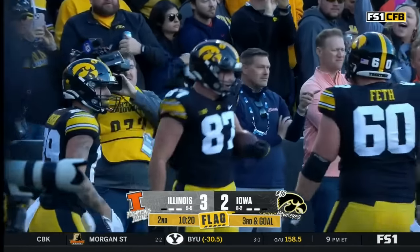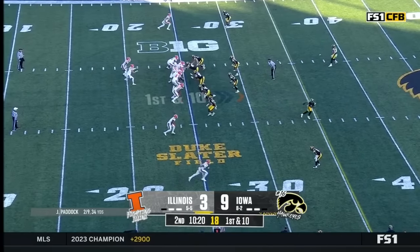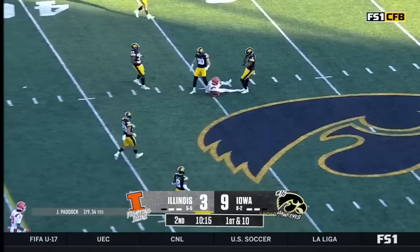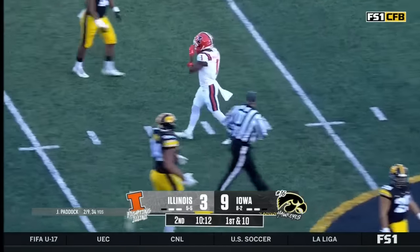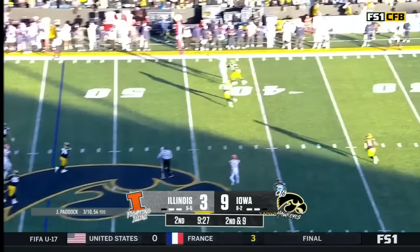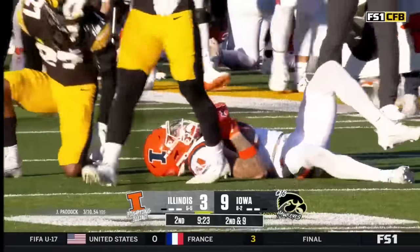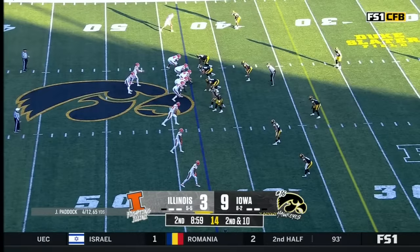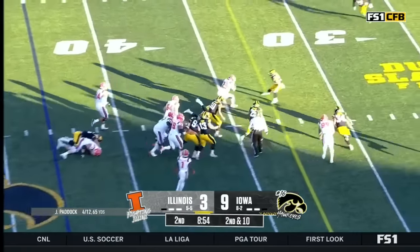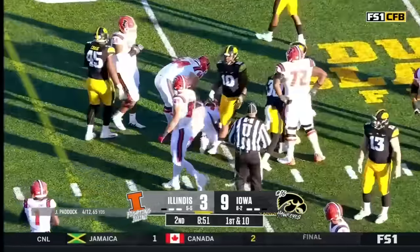Ostrander had eight catches last week against Rutgers. He's further down the depth chart, but those big guys still delivering in the pass game. Paddock on first down for Illinois looking down the middle — got a man, caught by Williams to start the drive at the 45-yard line. Second and nine — Paddock putting it up, caught again, good for the first down. Second and ten for Paddock. Love on the delay — he's got room, first down for Reggie Love down to the 30-yard line of Iowa.